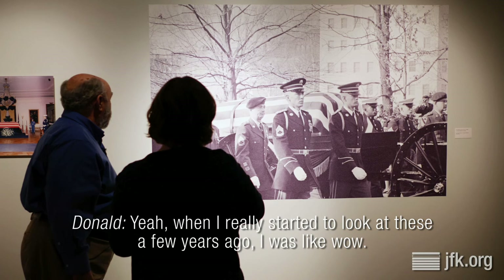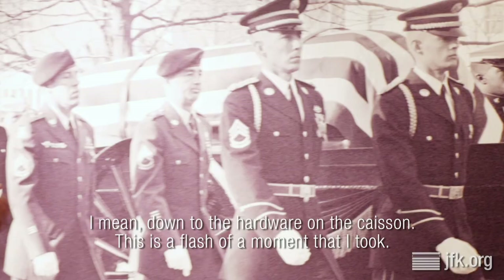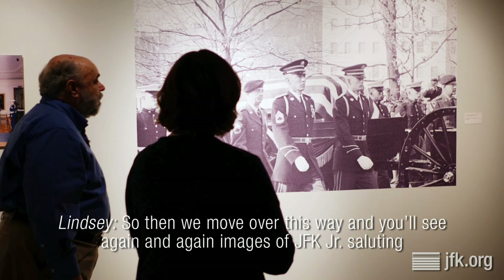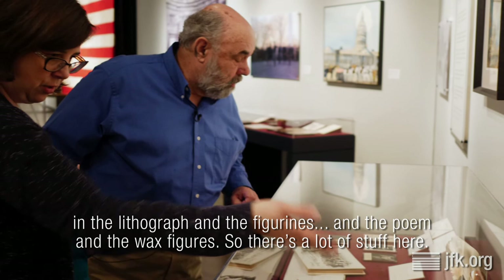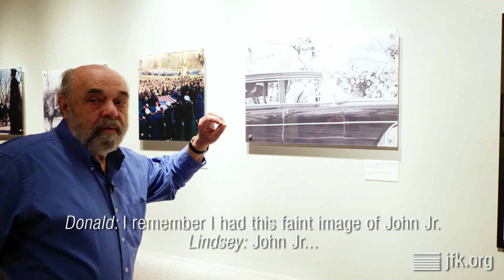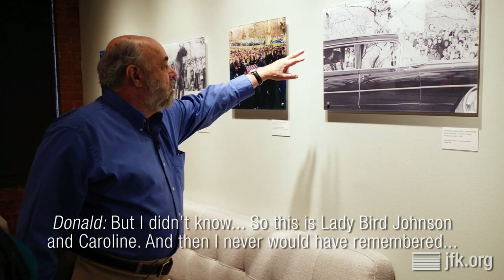When I really started to look at these a few years ago, I was like, wow — down to the hardware on the caisson — and this is a flash of a moment that I took. So then we move over this way, you'll see again and again images of JFK Jr. saluting in the lithograph and the figurines and the poem and the wax figures. So there's a lot of stuff here. I remember I had this faint image of John Jr.